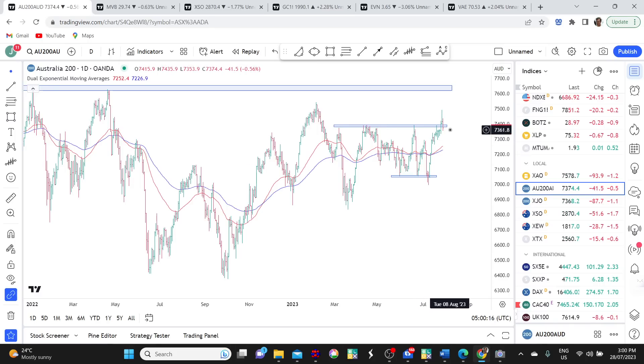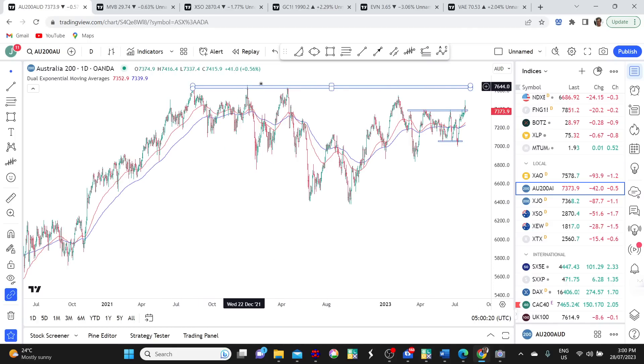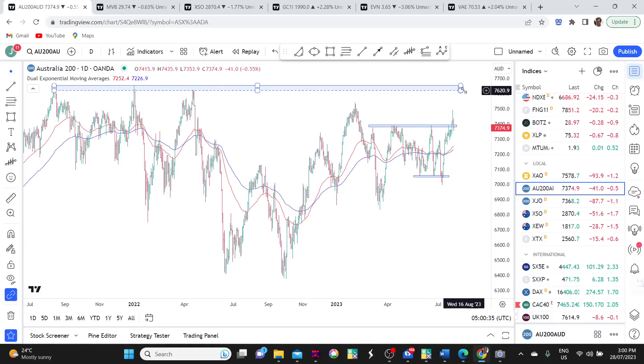I think stocks are setting themselves up for a test of the all-time high up around 7,650. We've got the triple top resistance there — that's going to be a big level for the market to ultimately break at some point. I think a retest of that is in the making. I want to be long ASX stocks, and I am.